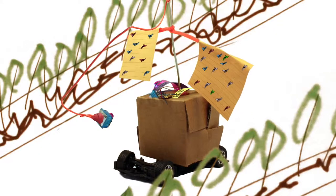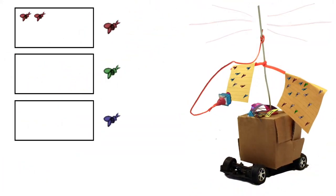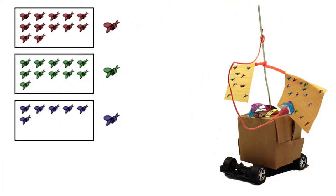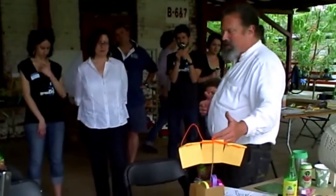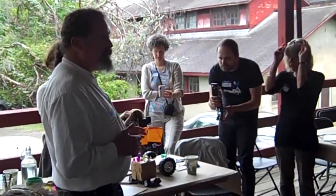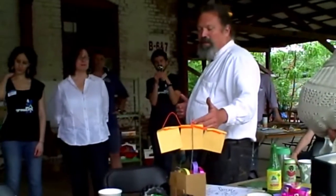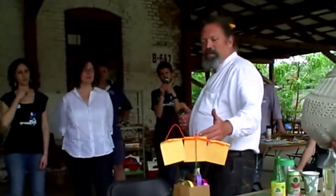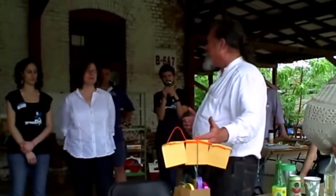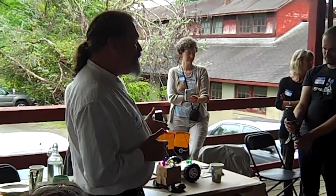After gathering the biological data, the BugBot uses computer vision to determine what varieties of insects are present. This allows us to make decisions about whether or not we need to take some sort of action to control the insect or not. Maybe we were seeing that we got lots of pest insects, but we got a lot of beneficials, so we just don't need to do anything but be patient and let the beneficial insects do what they do.